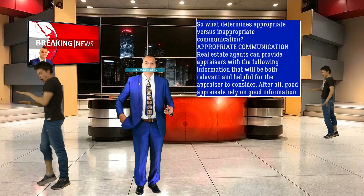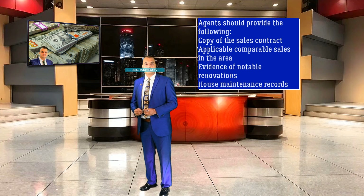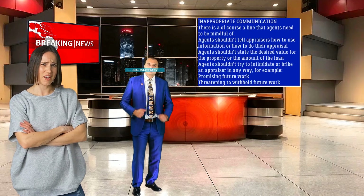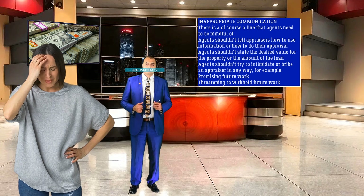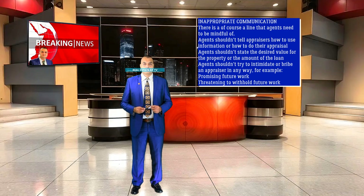Appropriate Communication: Real estate agents can provide appraisers with the following information that will be both relevant and helpful — after all, good appraisals rely on good information. Agents should provide: a copy of the sales contract, applicable comparable sales in the area, evidence of notable renovations, and house maintenance records. Inappropriate Communication: There is a line agents need to be mindful of. Agents shouldn't tell appraisers how to use information or how to do their appraisal. Agents shouldn't state the desired value for the property or the amount of the loan. Agents shouldn't try to intimidate or bribe an appraiser in any way — for example, promising future work or threatening to withhold future work.